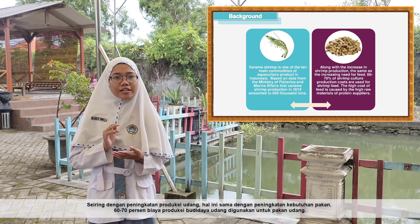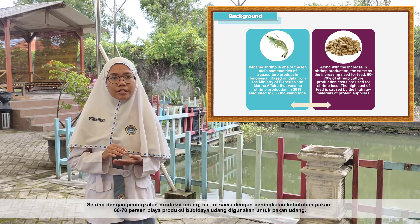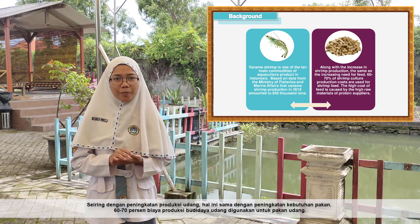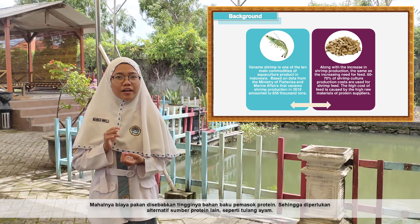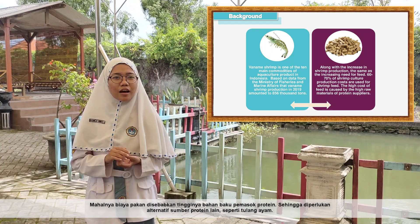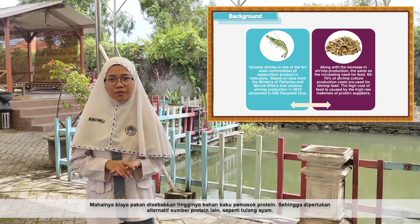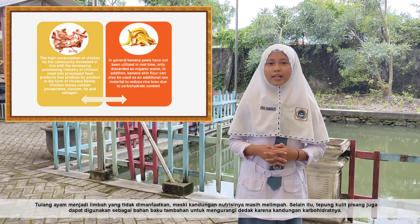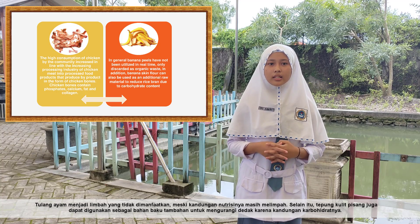Along with the increase in shrimp production, there is an increasing need for feed. Sixty to seventy percent of shrimp culture production costs are used for shrimp feed. The high cost of feed is due to the high requirement for protein sources, so it is necessary to find alternative sources of protein, such as chicken bones. Chicken bones are a waste product that is not fully utilized, yet their nutritional content is still abundant.